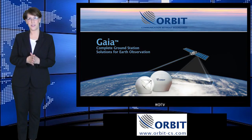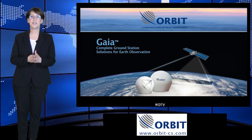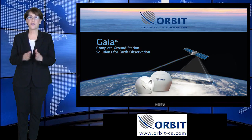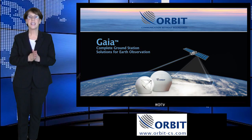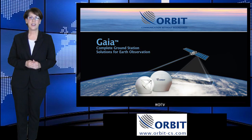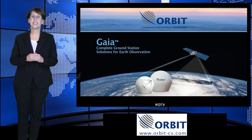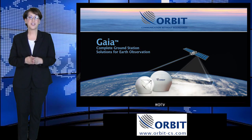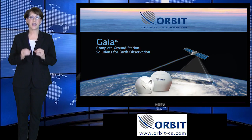Hello GIS experts and Earth researchers. I would like to introduce the Gaia 100, a new innovative ground station Earth observation satellite tracking solution developed by Orbit. Orbit Communication Systems is a leading provider of tracking and ground station solutions for Earth observation and remote sensing applications.